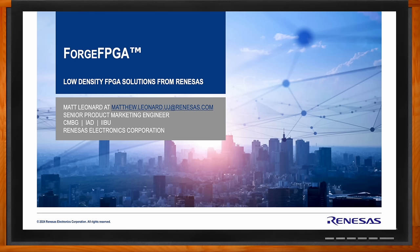Hi Matt, thank you so much for joining me. It's good to be here. Okay, so we're talking about Forge FPGA today — the low-density FPGA solutions from Renaissance. But before we dig into the details, tell me why we're seeing a move toward FPGA technology these days.